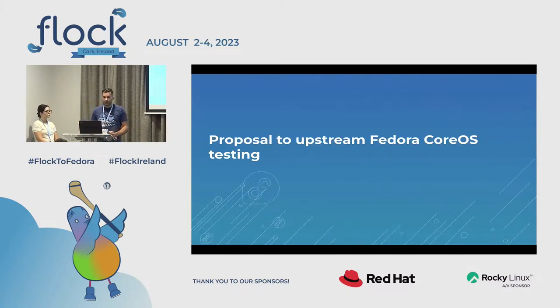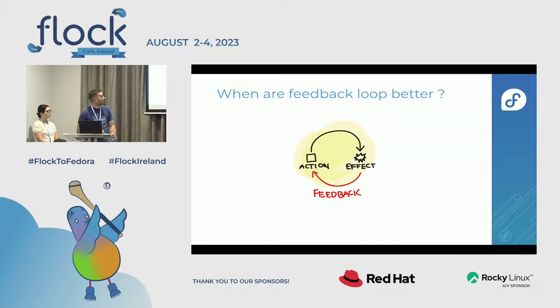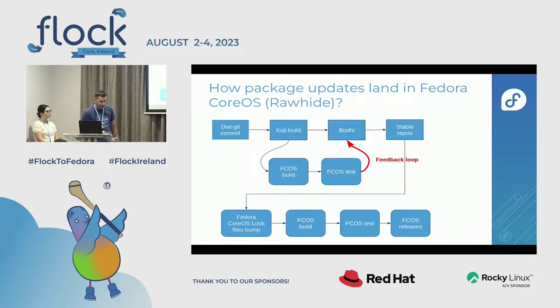What we'd like to improve in the next Fedora releases is how we can upstream our testing — it's all about feedback loops, and feedback loops are better when they're shorter. As we've seen, we're only testing quite late in the process. The idea is to provide very early feedback: when the packager is building their package in Koji, trigger a Fedora CoreOS build, run a subset of our Fedora CoreOS tests, and loop that feedback back on the Bodhi update. The packager would know when creating updates in Bodhi whether their update impacted the Fedora CoreOS build.